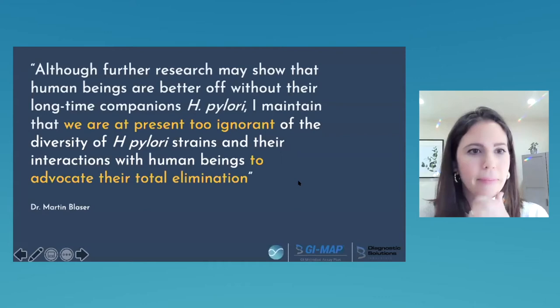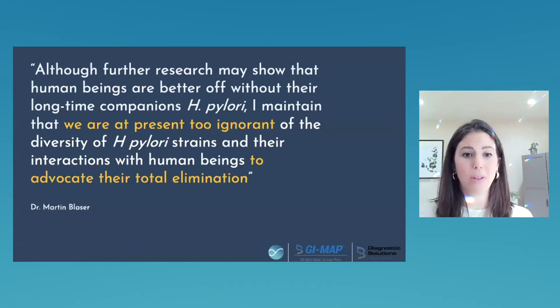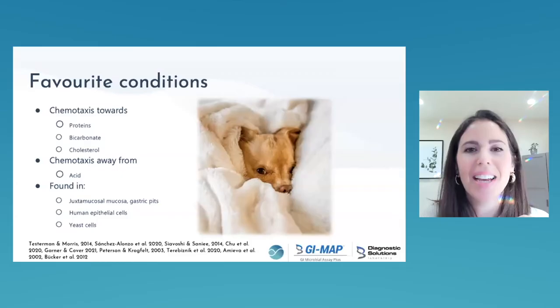Dr. Martin Blaser says we're too ignorant about H. pylori to advocate total destruction of this organism. There is evidence that H. pylori can be beneficial, especially in childhood, while for some people it will be pathogenic — depending on host microbiota, GI ecology, immune system state, and the genetic strain of H. pylori present. What we can do is strengthen the microbiota and immunity, bring down the organism, and live in coexistence with H. pylori.